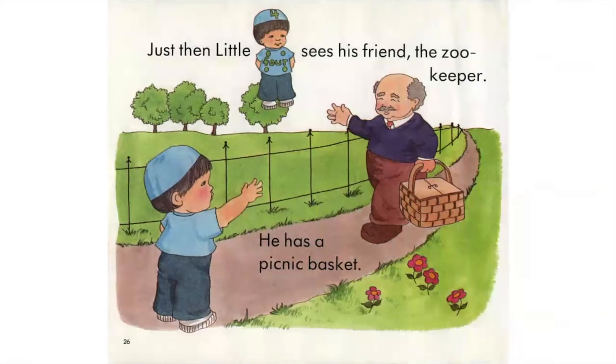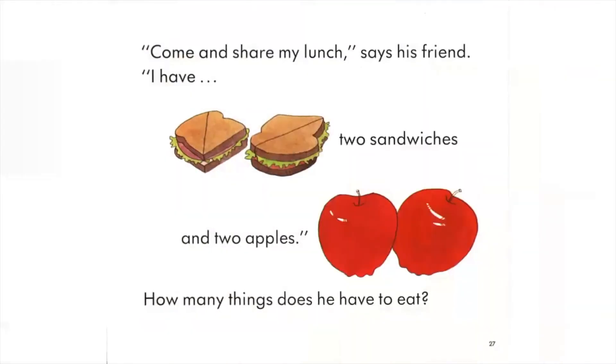Just then, Little Four sees his friend the zookeeper. He has a picnic basket. Come and share my lunch, says his friend. I have two sandwiches and two apples. How many things does he have to eat?